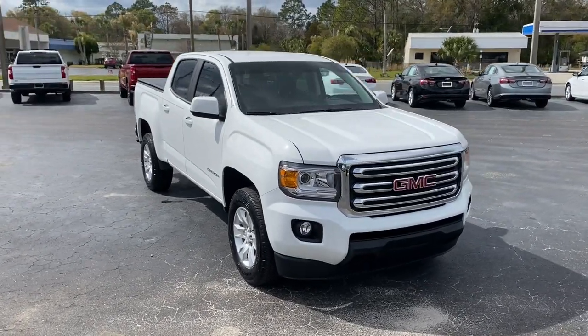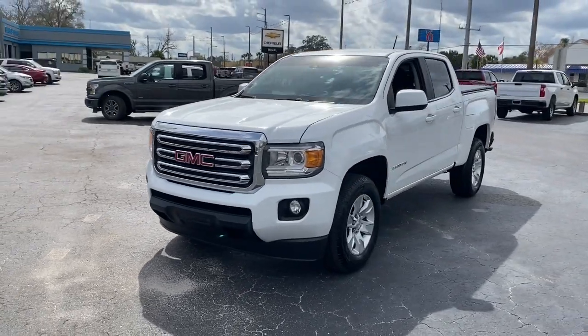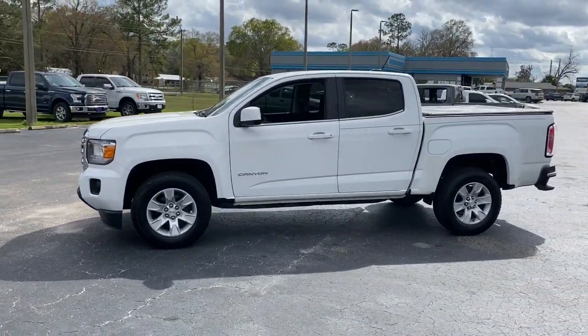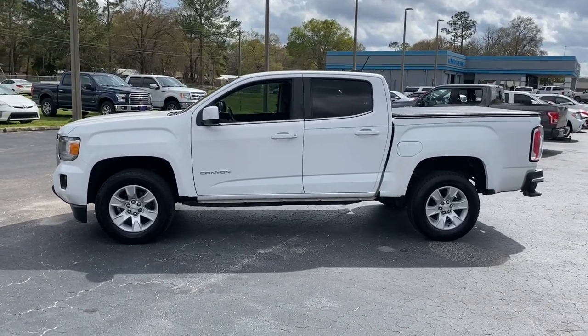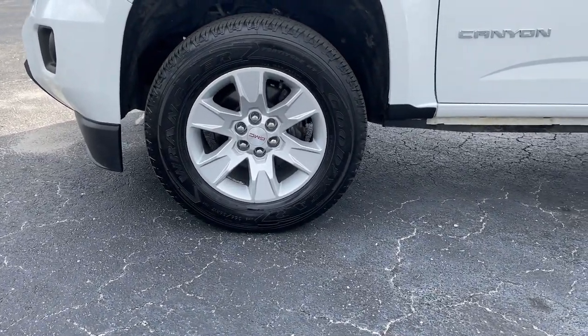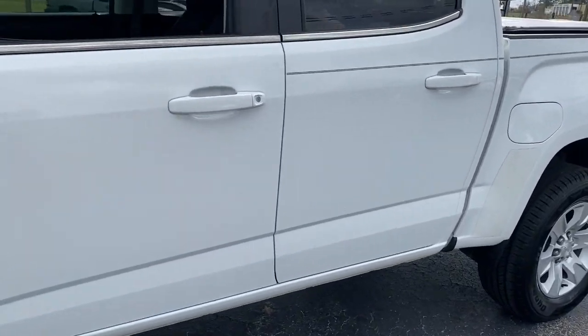Can you see yourself in the 2018 GMC Canyon? With less than 90,000 miles on the odometer, this vehicle provides excellent value. Enjoy a view of this handsome GMC Canyon, the midsize pickup with impressive towing and hauling capabilities, a choice of engines including V6 and diesel, and a smooth, agile ride.